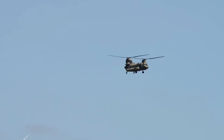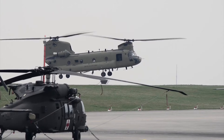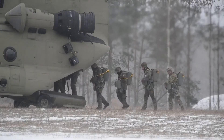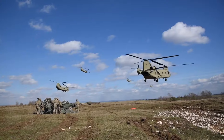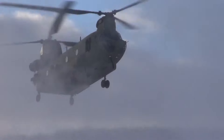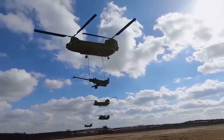The Boeing CH-47 Chinook helicopter is not merely a machine — it is a symbol of human ingenuity, determination, and resilience. Its tandem rotor configuration, unmatched lifting capacity, and adaptability have combined to create an icon of aviation excellence. Whether deployed on the front lines of a battlefield or on a humanitarian mission, the Chinook consistently proves itself as an invaluable asset. As it continues to evolve and adapt to the challenges of the future, there is no doubt that the Chinook will remain a cornerstone of military and humanitarian missions, forever earning its place as the mighty workhorse of the skies.